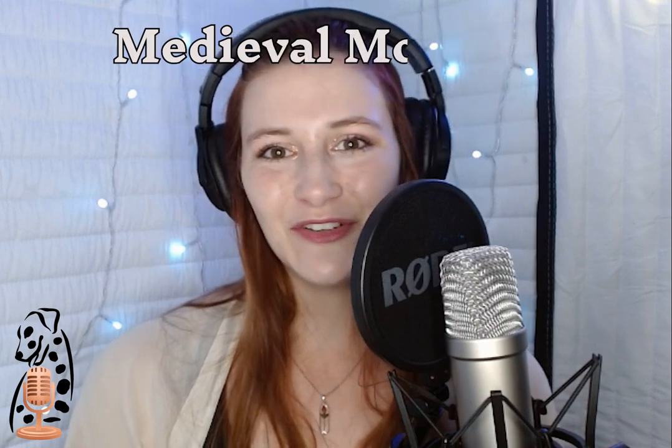I have been Riley Nolan, and thank you for listening to this week's episode of Medieval Mondays.